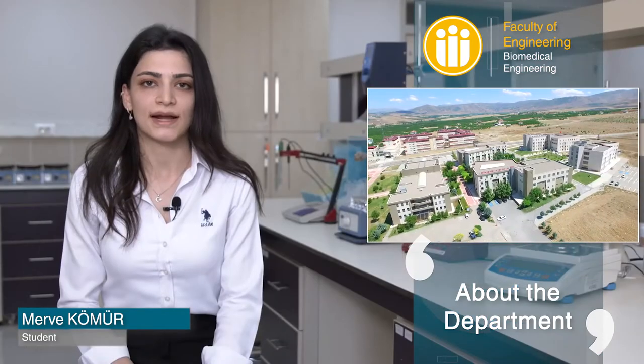Biomedical Engineering is a multidisciplinary department. It's a department where Medicine, Engineering, and Basic Sciences work together.